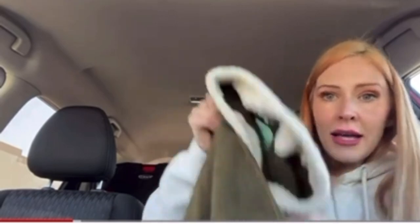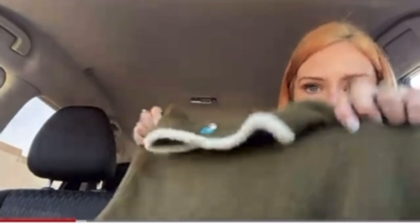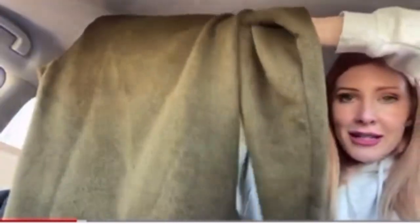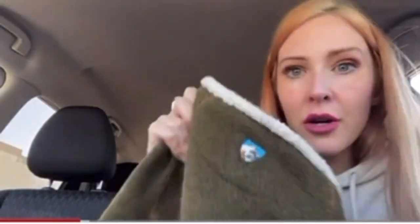I found Kool, which is an outdoorsy brand. This is a men's size XL. And this is like a fleece pullover in this really cool green. Here's the Kool logo on the back of the neck. It's long sleeve, comfy, and cozy. Women can wear it as well.